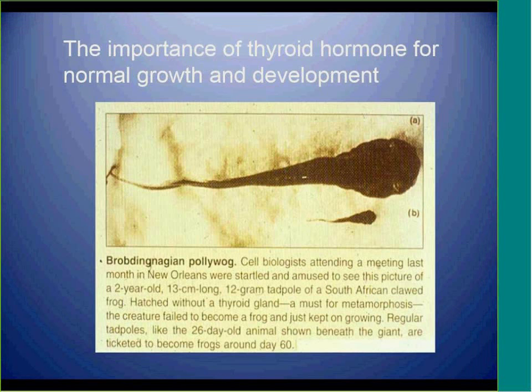This is a reminder that thyroid hormone is essential for development, growth, and metamorphosis. This tadpole has no thyroid. He is growing and is two years old but has not yet transformed into a frog.